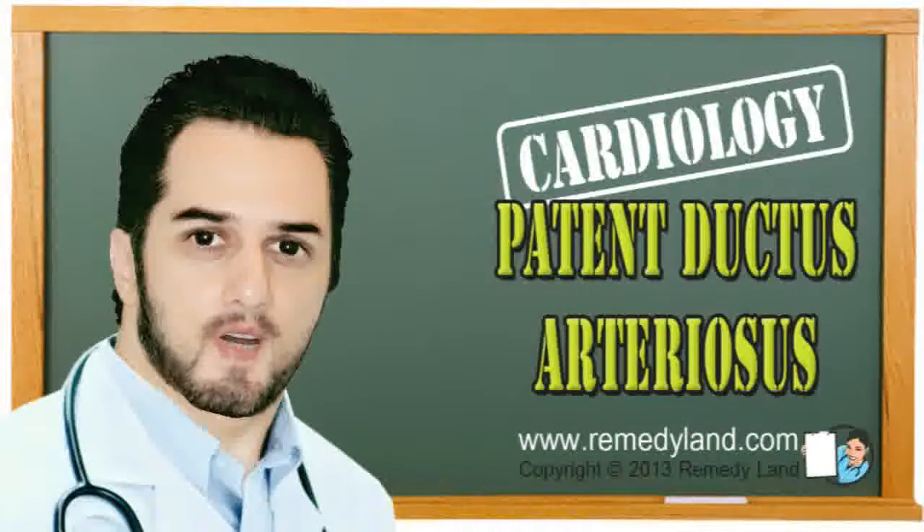Howdy and welcome to another video edition of Remedyland. Today I want to talk to you about patent ductus arteriosus.